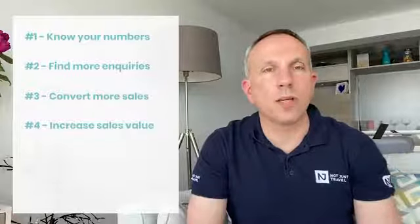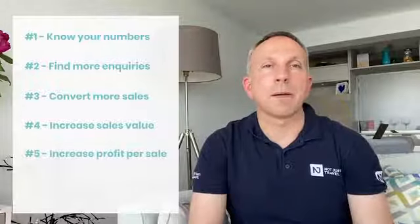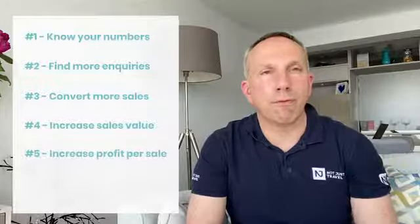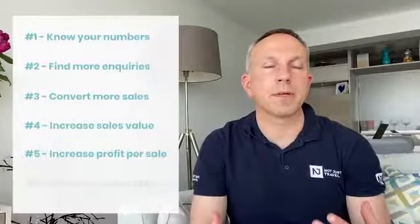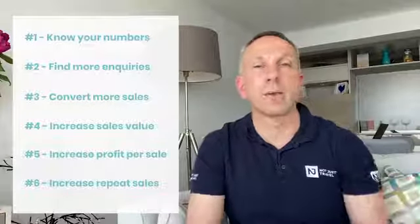Step four is you have to improve the average sales value that you make per sale. Step number five, you have to improve the profit per sale. And step number six is you have to improve the number of customers who keep coming back time and time again.